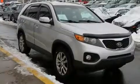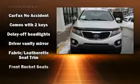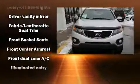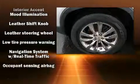Third-row seats provide an even greater maximum passenger capacity. Audio features include a CD player with MP3 capability, steering wheel-mounted audio controls, and six speakers providing excellent sound throughout the cabin.